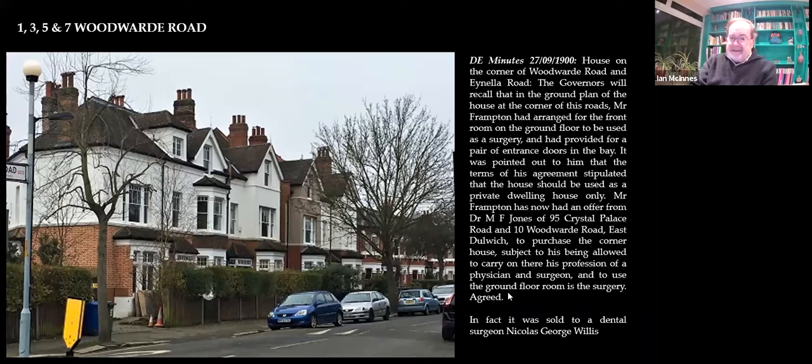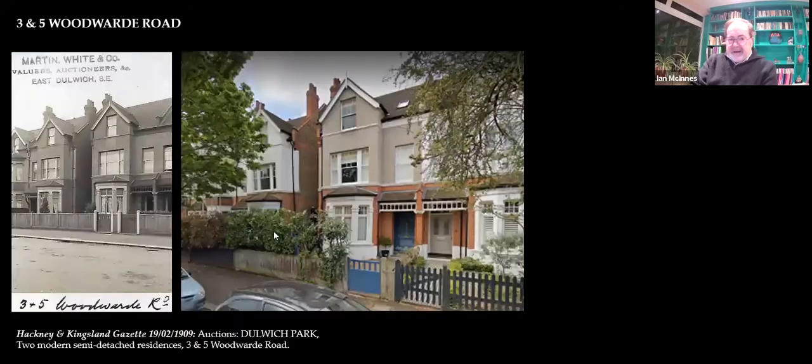You're looking at about £500 to £600 at the time. I've got an old postcard of this one and here it's up for sale in 1909. One of the interesting things in Ainella Road and even this part of Woodward Road is that Dulwich Park is mentioned — it was like Dulwich Park was the address, not Dulwich or Woodward Road. It was Dulwich Park. These are the houses and here they are today.